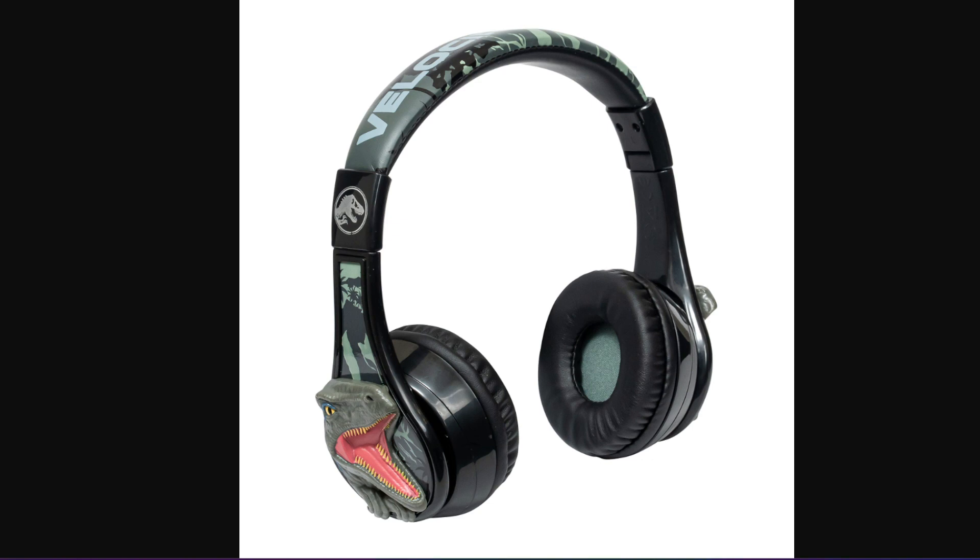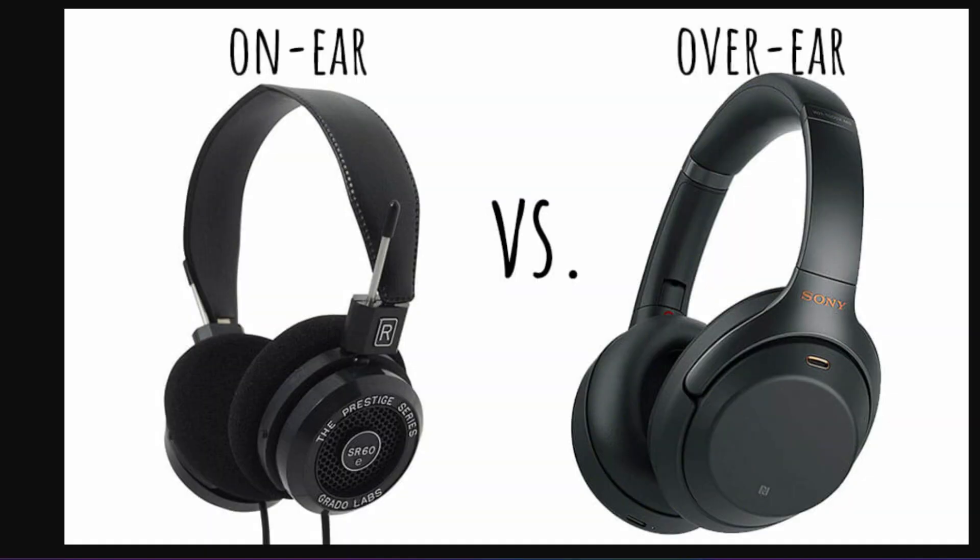The second type is on-ear headphones. You can tell the difference from the picture on the screen. On-ear headphones sit directly on your ears without fully enclosing them. They offer a balance between portability and sound quality, making them suitable for commuting or exercising.